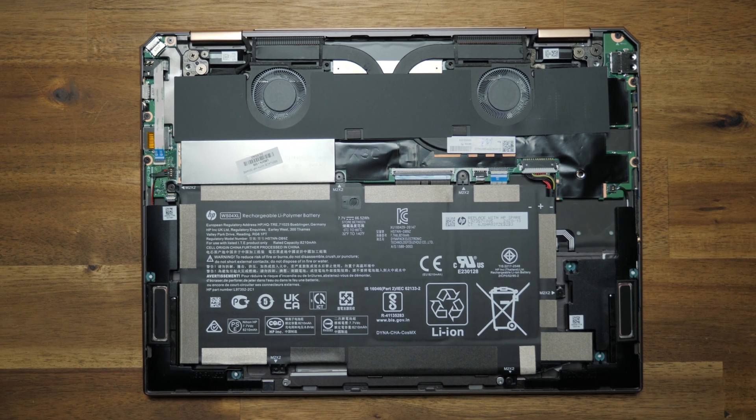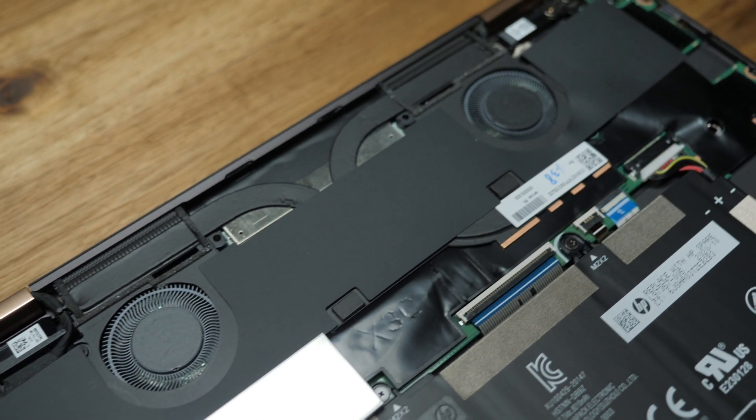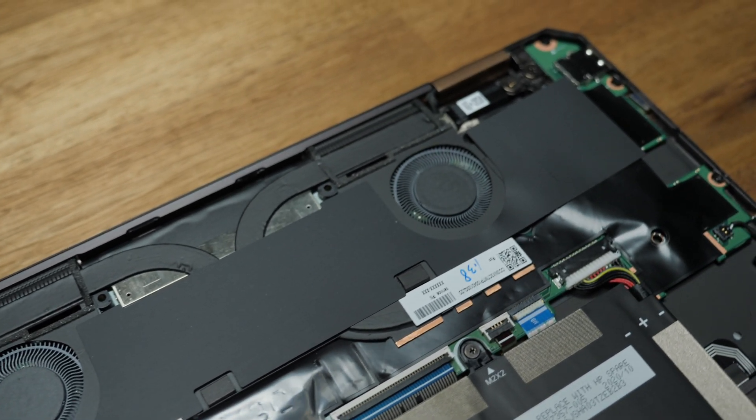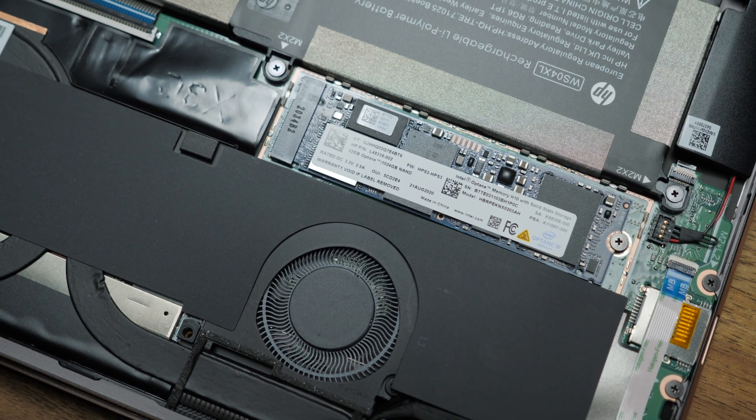There isn't a whole lot you can do with the internals other than blow some air at the fans and swap out the SSD, because the RAM and wireless card are soldered on. But if you do attempt to open it up, I'd recommend using extreme caution — these aren't easy to open, some of the screws are hiding underneath the rubber footing at the rear, and the SSD is hiding underneath an aluminum shield with little space to pry it off.